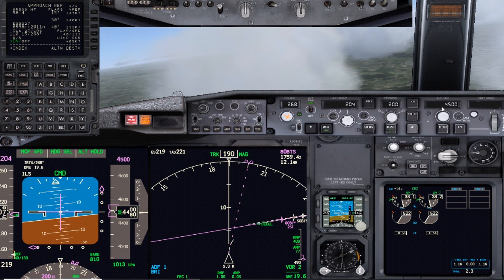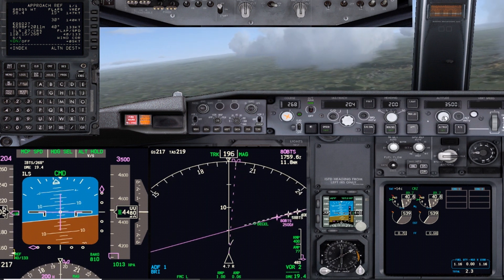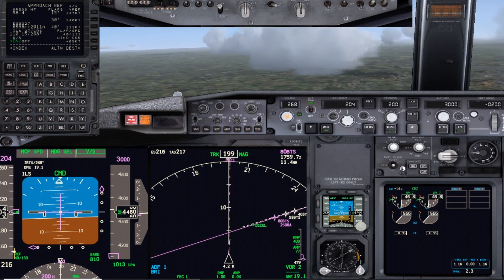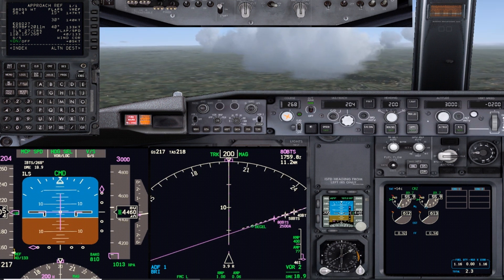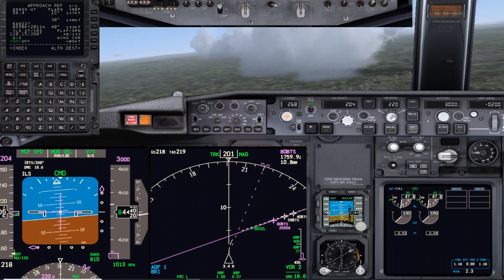We're on an intercept heading at clean speed below the glide slope. Released, on an intercept heading, cleared for the approach. Descend 3,000 feet - using vertical speed, tripling the descent because we're already below the glide slope. Arm the approach automatic.